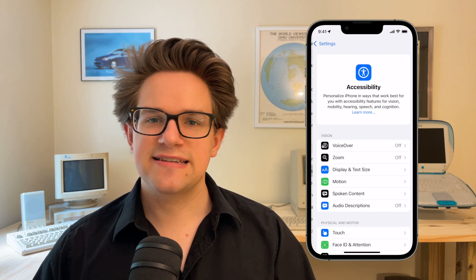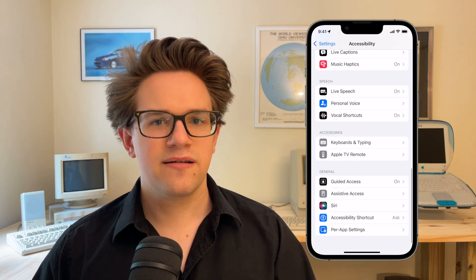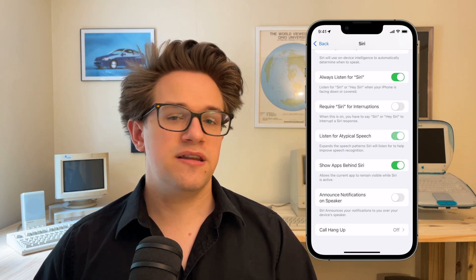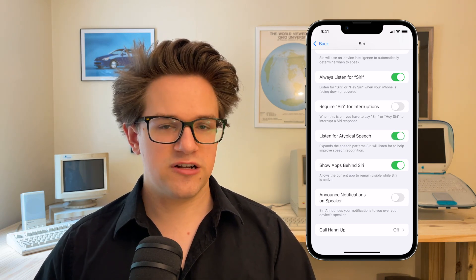Number five: if you have a condition that affects your speech, Listen for Atypical Speech might offer a big improvement in how features like Siri and dictation understand your voice. According to Apple, the feature will recognize user speech patterns on device, enhancing speech recognition for a wider range of speech. Enable it in Settings, Accessibility, Siri, Listen for Atypical Speech. Just enabling that feature might significantly improve the accuracy of your speech to text.